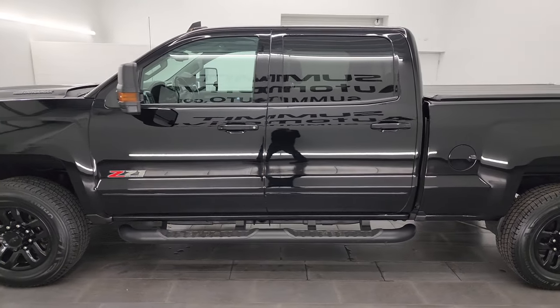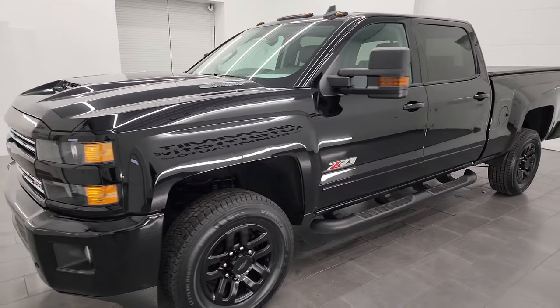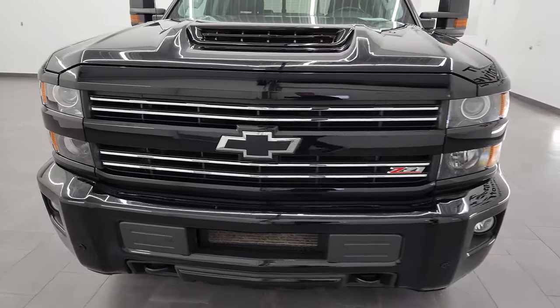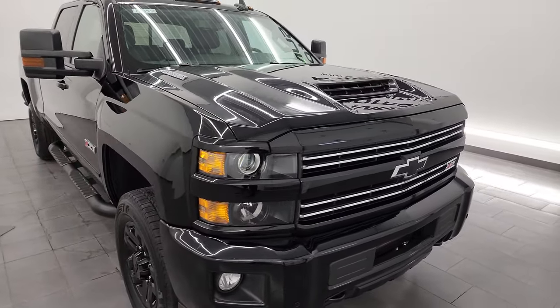This 2018 Chevy Silverado 2500 has a 6.6 liter Duramax diesel engine — the L5P engine — puts out 445 horsepower, and it's paired up with the Allison heavy-duty 6-speed automatic transmission.